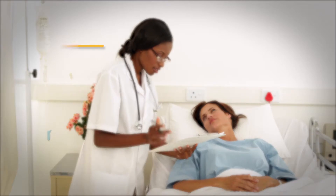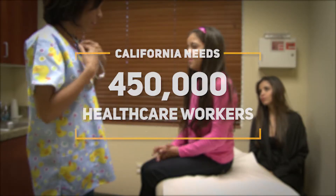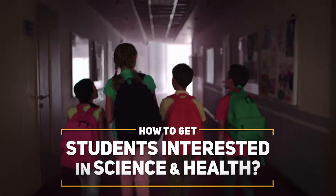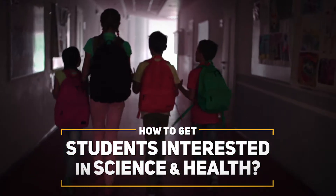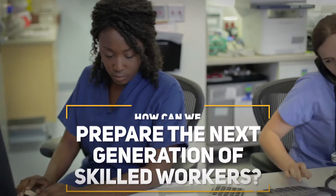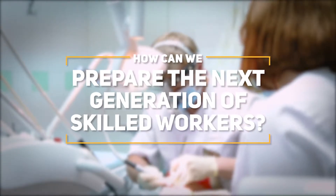Over the next decade, almost 450,000 new health care workers will be needed in California. To meet this demand, as a society, we need to start early to get students interested in science and health careers and to prepare them for the career pathways opening up in the decades to come.